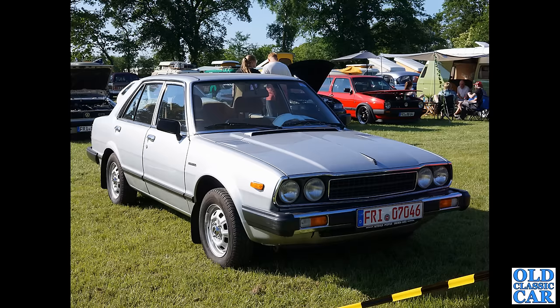How about this — you used to see these all the time here in the UK. These fastback hatchbacks and saloons — it's a Honda Accord, a four-door Honda Accord, presumably early 1980s.